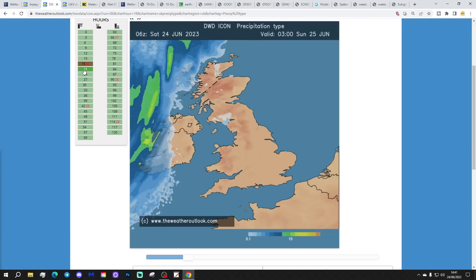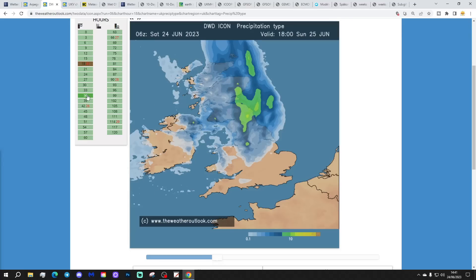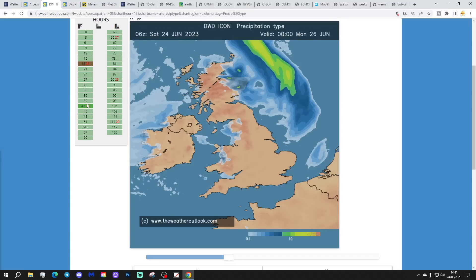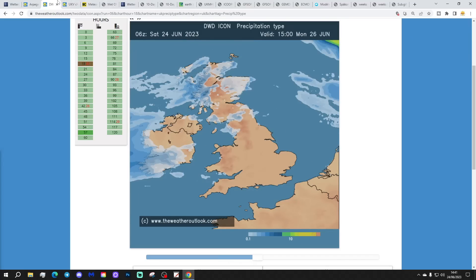The DWD ICON model shows a similar picture, with the cold front coming through tomorrow afternoon. It shows a little bit more precipitation for Wales and the Midlands. Nothing much getting down into the south, but the heaviest stuff and the greatest thunderstorm risk is particularly in the north Midlands, up into northern England, and up into southern and eastern parts of Scotland, where we have the most intense colours. Again, by Sunday night into Monday morning, that wet weather clears away into the North Sea.